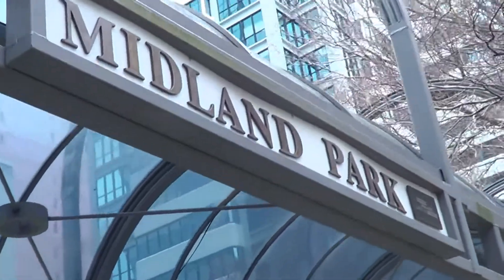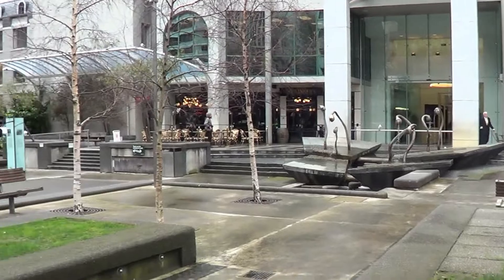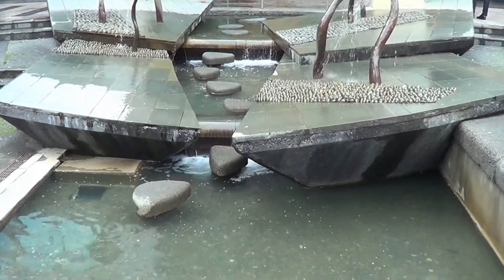We've moved up Lambton Quay and the next place I want to show you is Midland Park, where I'm currently sitting. This is just a very nice open space with some nice green grass. It's a very popular lunchtime destination for people who want to come and get a bit of fresh air from being cooped up in their offices all morning. There are loads of cafes and places to eat around here as well. It's a nice tranquil space in the middle of the city, although not necessarily quiet because you're right next to the road with cars and buses coming along.